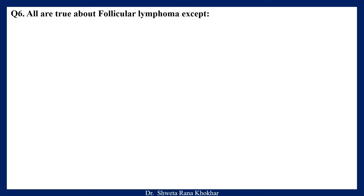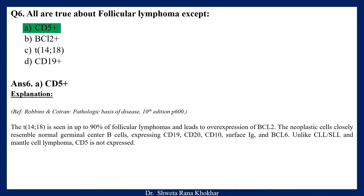Question 6. All are true about follicular lymphoma except: A. CD5 positive, B. BCL2 positive, C. Translocation 14;18, D. CD19 positive. The correct option is A, CD5 positive. The translocation 14;18 is seen in up to 90% of follicular lymphomas and leads to overexpression of BCL2. The neoplastic cells closely resemble normal germinal center B cells expressing CD19, CD20, CD10, surface immunoglobulin and BCL6. Unlike CLL, SLL and mantle cell lymphoma, CD5 is not expressed.